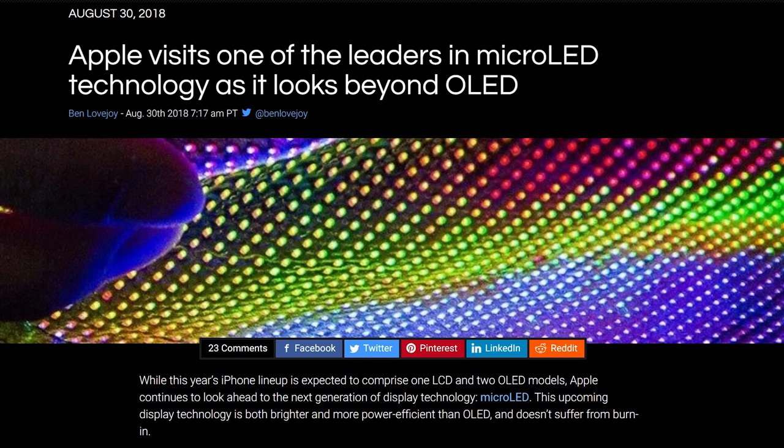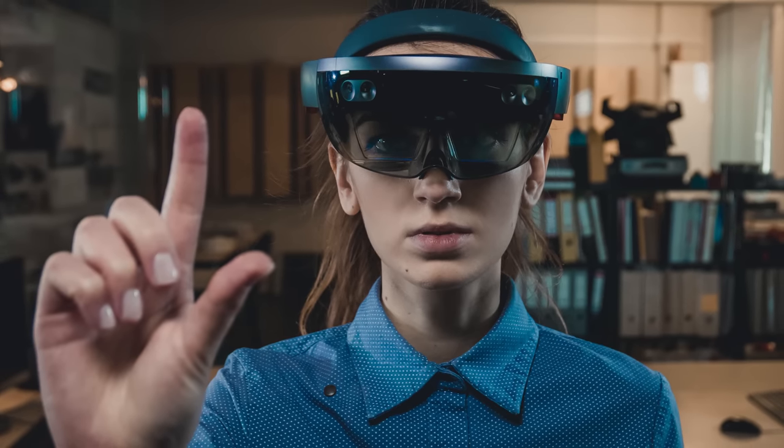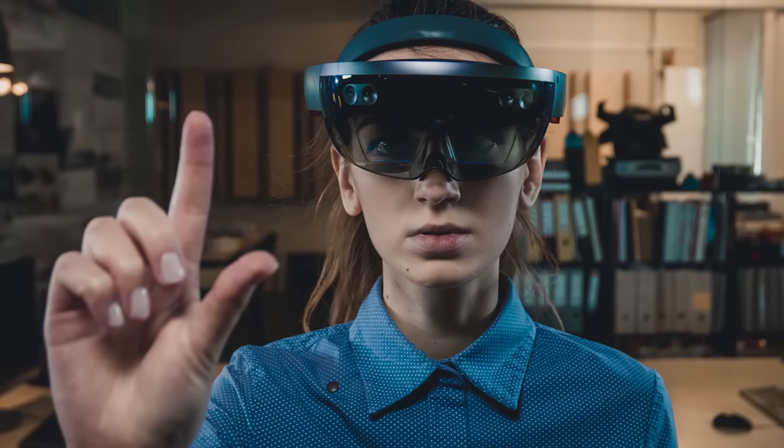Micro-LED doesn't need bezels either for structural support or to hold electronic components. Of course, if you really want a bezel-free display experience right now, you could always just go out and buy a HoloLens — as long as you don't mind looking like a total dork.